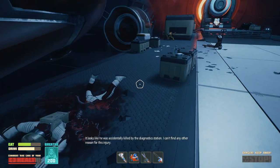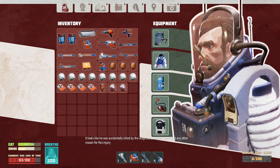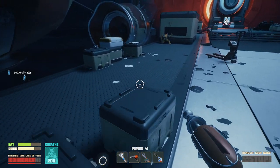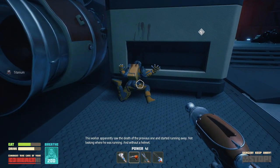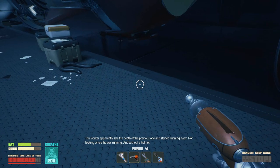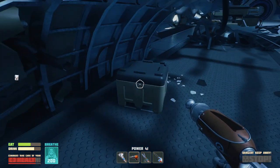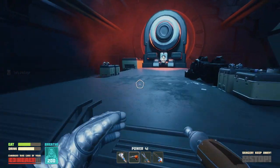It looks like he was accidentally killed by the diagnostic station. I can't find any other reason for this injury. Scintanium. This worker apparently saw the death of the previous one and started running away, not looking where he was running — and without a helmet. It's all salty packages, which just makes you thirsty.